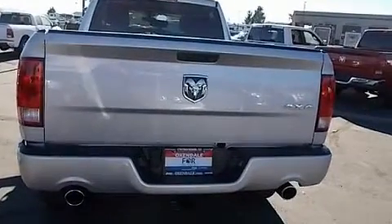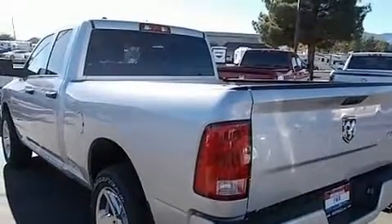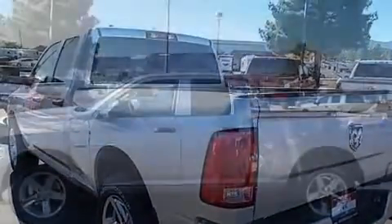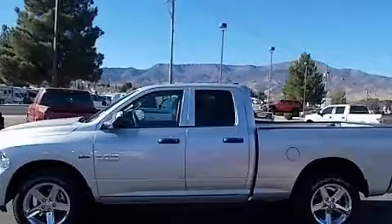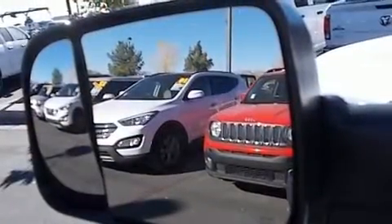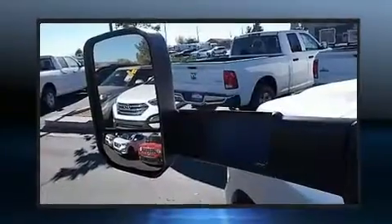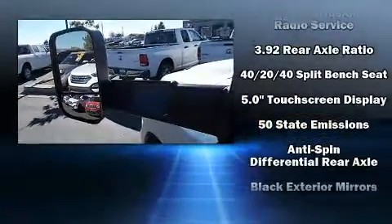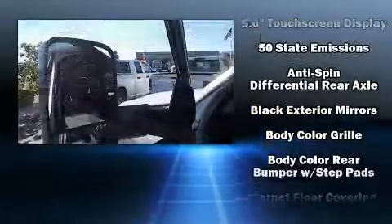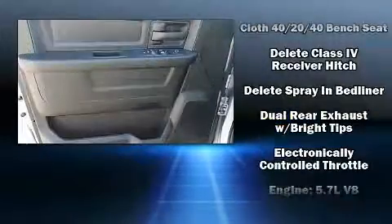Four-wheel drive allows you to go places you've only imagined. Top features include front fog lights, variable intermittent wipers, a rear-step bumper, a trailer hitch, a bed liner, and remote keyless entry. Audio features include an AM/FM radio and six well-positioned speakers.